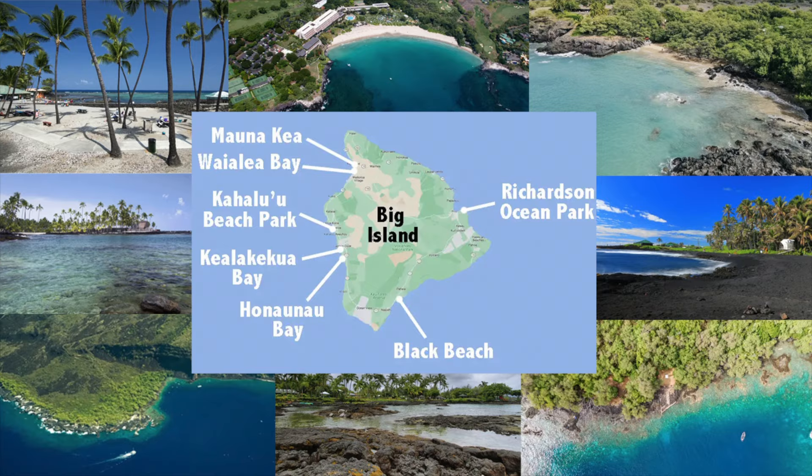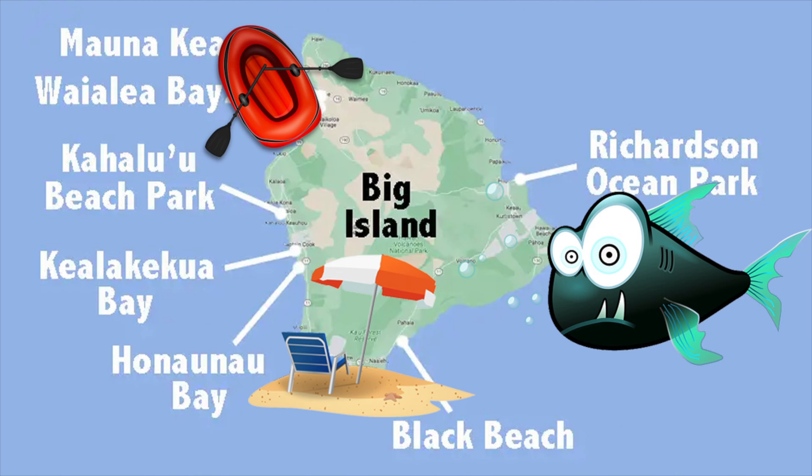Hi there, I'm Kaia from Snorkel Planet. Today we take a look at snorkeling on the Hawaiian Big Island. I cover my favorite beaches, bays, and the marine life to expect.